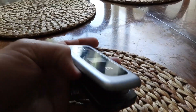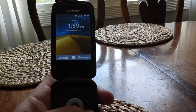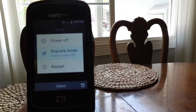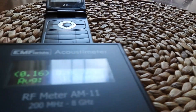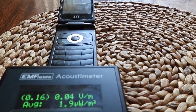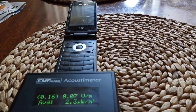So my flip phone is on. I'll show that it is — airplane mode is off. The EMF meter right next to it is hardly anything: 0.05, 0.06. So there's no EMF coming out of the flip phone right now while it's idle.